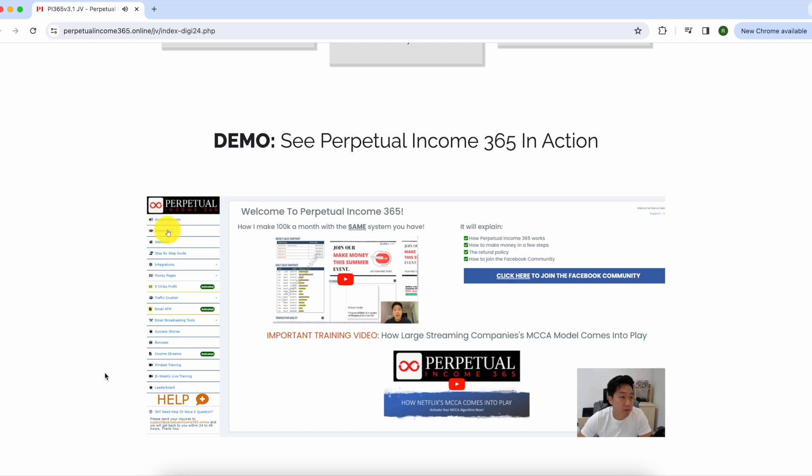On the welcome page there's also an announcements tab. There's an onboarding tab where members can claim bonuses, and the program essentially holds your hand throughout the entire process of building up your funnel and your email list. Next you move on to the step-by-step guide.